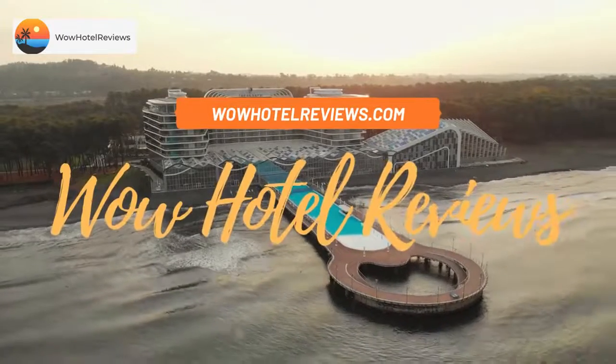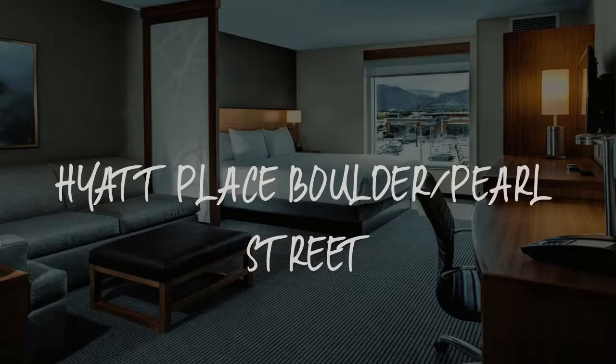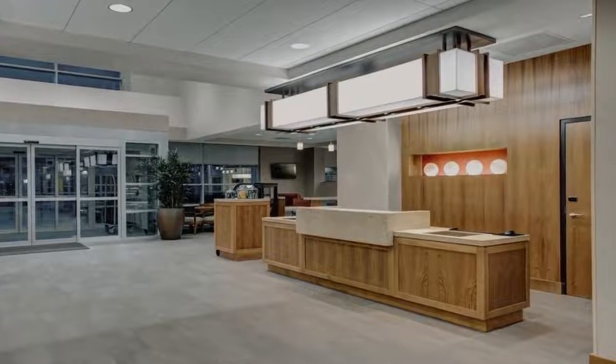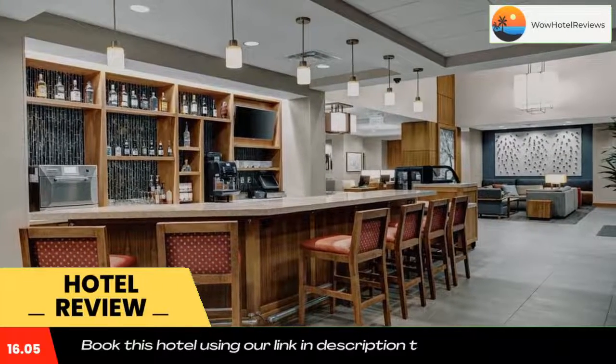Hello guys, welcome to Wow Hotel Reviews. Today I am reviewing Hyatt Place Boulder Pearl Street, a three-star hotel. Please use our Booking.com link in the description to book the hotel and get special pricing.